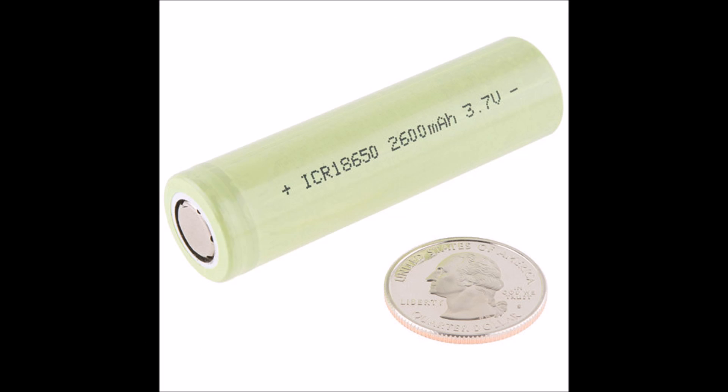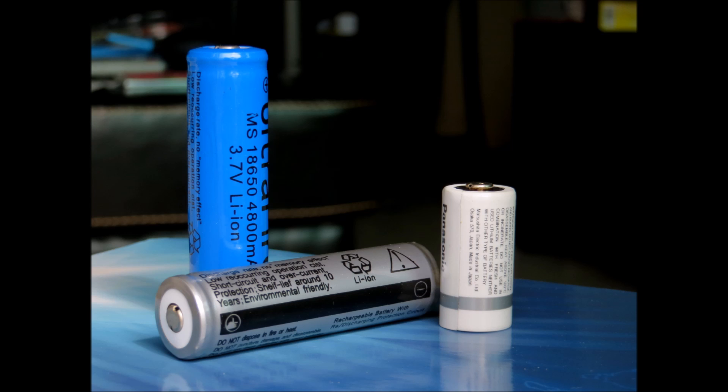18650 is a size classification of lithium-ion batteries. The name means that the battery is 18 millimeters wide by 65 millimeters tall, and the zero means that it's a cylinder. All cylindrical lithium-ion batteries follow the same naming convention. Other common sizes are 16340, 14500, 17670, and 10440.